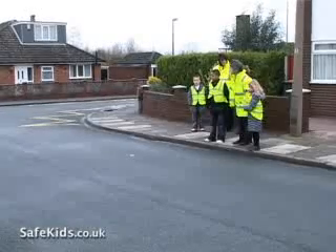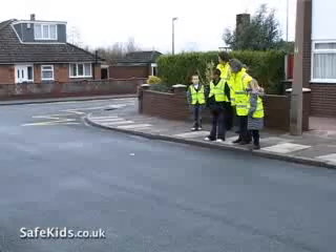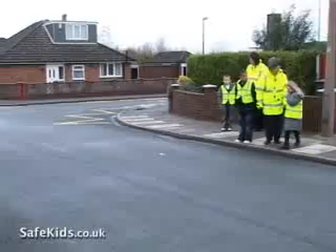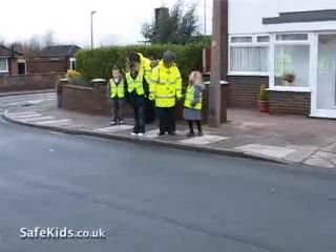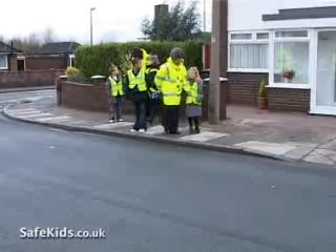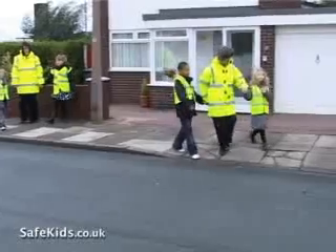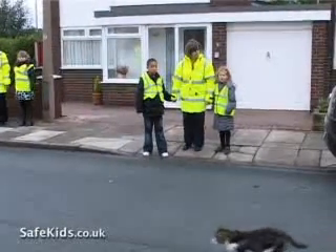It's called the junction — it's actually crossroads. Would you say this was a crossroads? It's really wide at the end. And also, we've got something behind us, haven't we? We've got a driveway. So it isn't safe if we cross here, is it? At the driveway, because we might get cars coming in and out. And we've also got a parked car that can block our view.